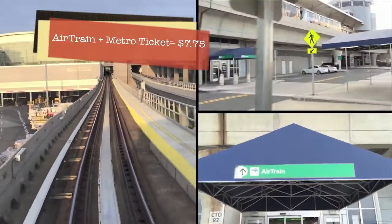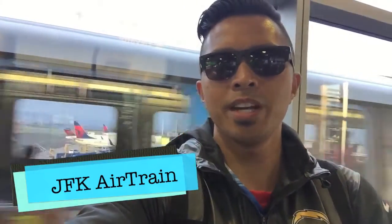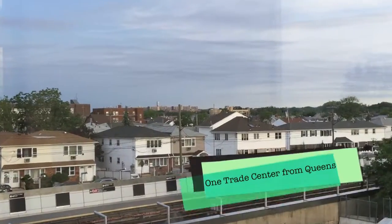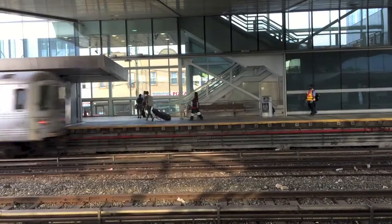From JFK Airport, the cheapest way to get into Manhattan is via AirTrain and subway for only $7.75. Here we are at the AirTrain, about to hop on and get into the subway station. Remember to get off at Howard Beach Station. It's about a 30-minute ride into Manhattan from Howard Beach Station.